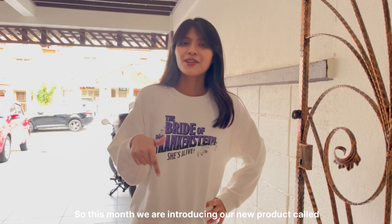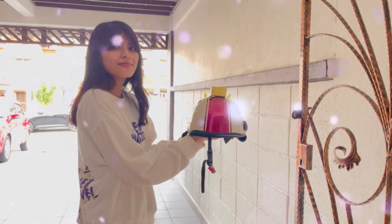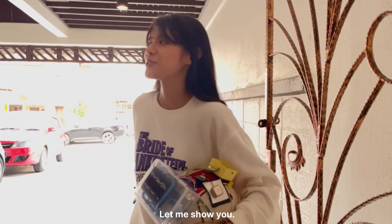So, this month we are introducing our new product. You guys don't know? Wait, let me show you.